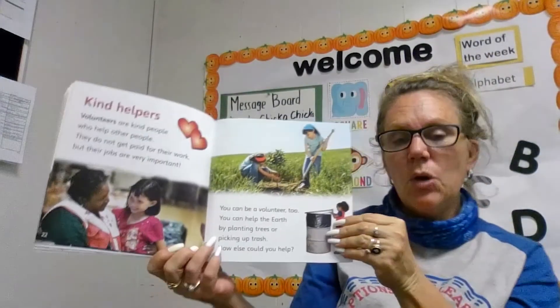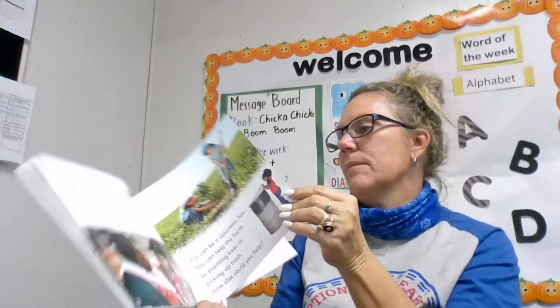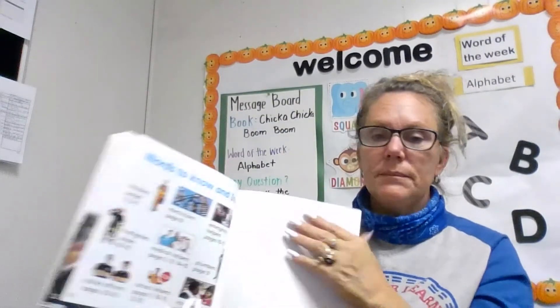Recycling. Who recycles? And that is Helpers in My Community. What helpers do you have in your community?